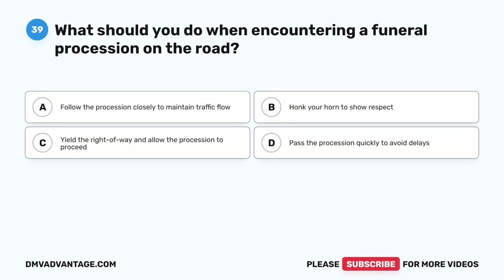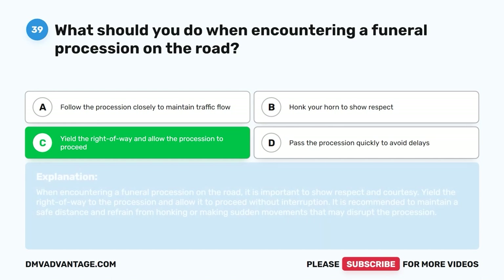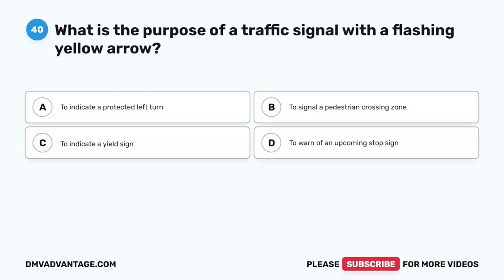Question 39: What should you do when encountering a funeral procession on the road? A. Follow the procession closely to maintain traffic flow. B. Honk your horn to show respect. C. Yield the right of way and allow the procession to proceed. D. Pass the procession quickly to avoid delays. The correct answer is C. When encountering a funeral procession on the road, show respect and courtesy. Yield the right of way to the procession and allow it to proceed without interruption. Maintain a safe distance and refrain from honking or making sudden movements that may disrupt the procession.